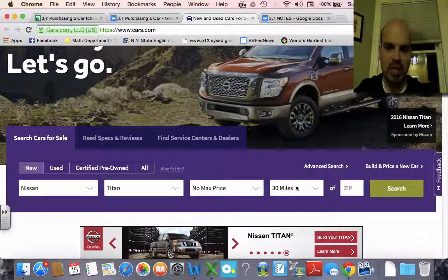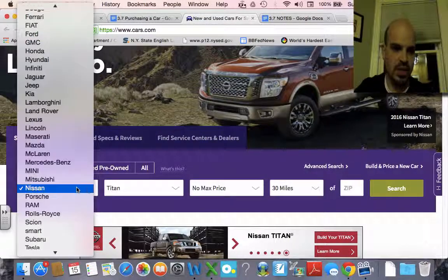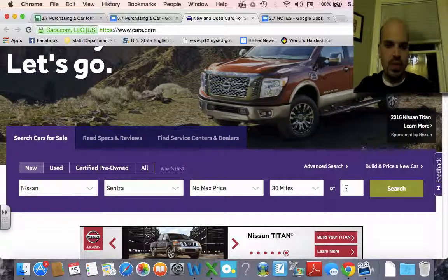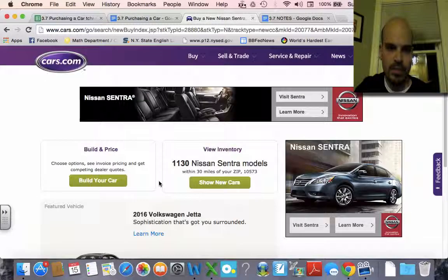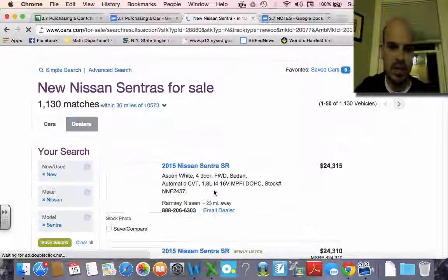You can research the max price that you want to pay for it, and then you can actually look for cars and find a car. I'm going to do this for a Nissan Sentra like I promised. So Nissan Sentra, I want to be within 30 miles of 10573 — search — and I can view the inventory of the models in the area.